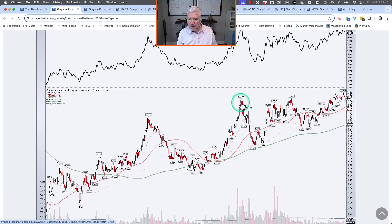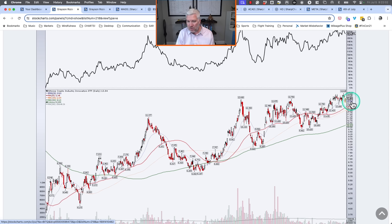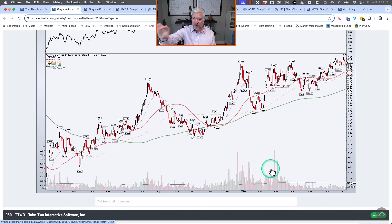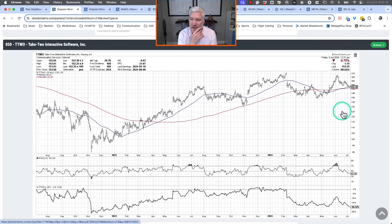BITQ — Grayson's pick — was facing resistance when we talked about it. Since then, we've actually broken slightly above that level, gapped above the resistance, and for now that level is holding. As long as the pattern of higher highs and higher lows continues, I expect it to break out of the roughly $14.25–$14.50 range. Still a good chart.